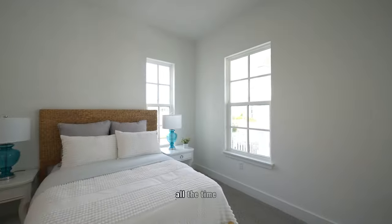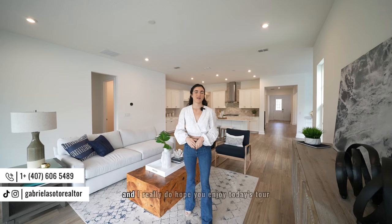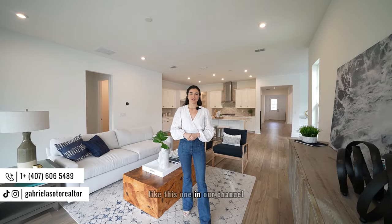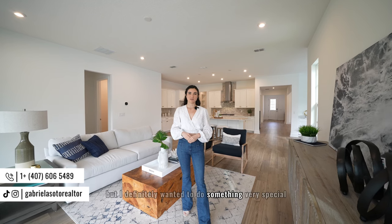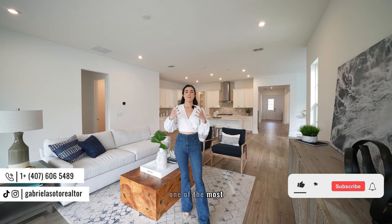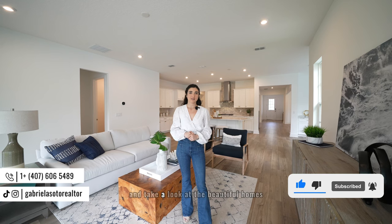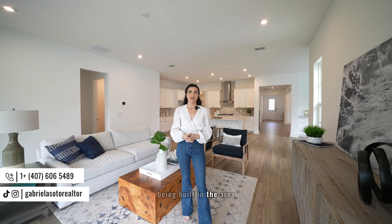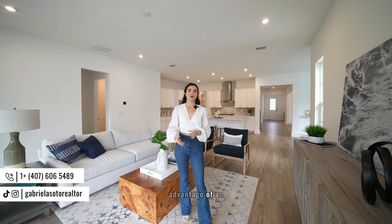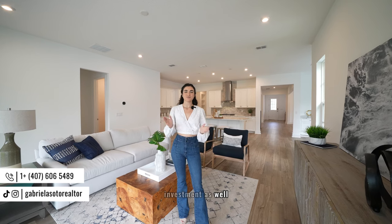Thank you so much for watching. I usually don't post properties like this one on the channel, but I wanted to do something very special for the end of the year. Celebration is one of the most amazing cities Orlando has to offer — not just to live in but to visit and see the beautiful new construction homes being built. It's also one of the few new construction opportunities in the region, so you can take advantage of this not just as a home but potentially as an investment.